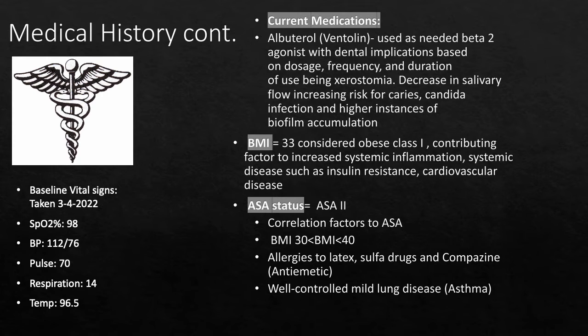She has allergies to latex, sulfa drugs, and compazine, an anti-emetic drug. Her ASA 2 status is also supported by well-controlled mild lung disease, specifically asthma.